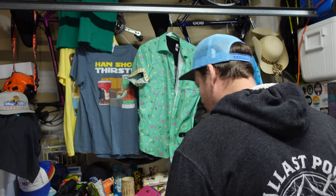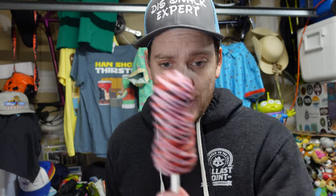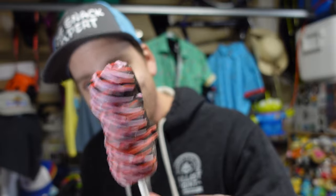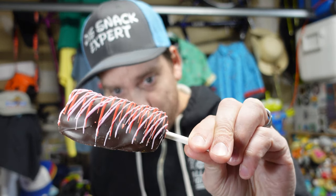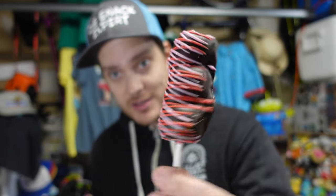All right, marshmallow wands — not made by Nina, but this is a legit authentic Valentine's Day marshmallow wand that Nina got from Marceline's. She went to Downtown Disney and picked these up. These are authentic real Disneyland Resort marshmallow wands. Looks like a dark chocolate coating — I think there's caramel inside from what I gather from other people's reviews.